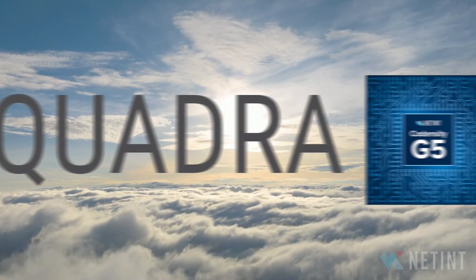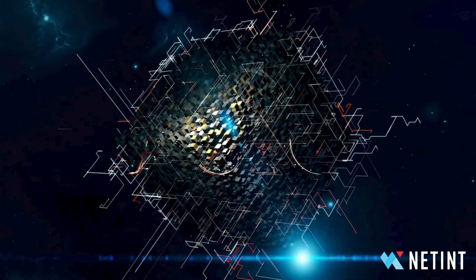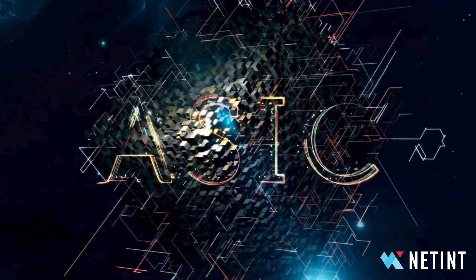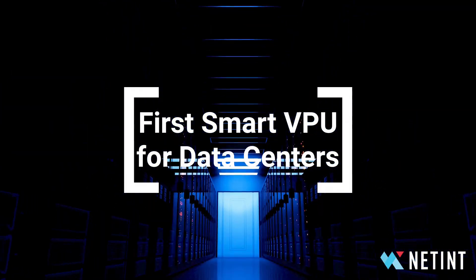Welcome to the world's first smart VPU, the NetInt Quadra. Quadra is our remarkable second generation ASIC chip, powering the first smart video processing unit built exclusively for data centers.